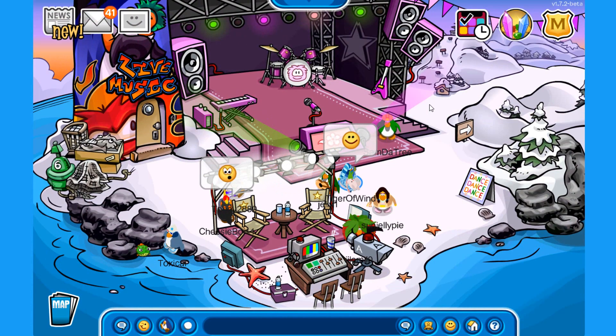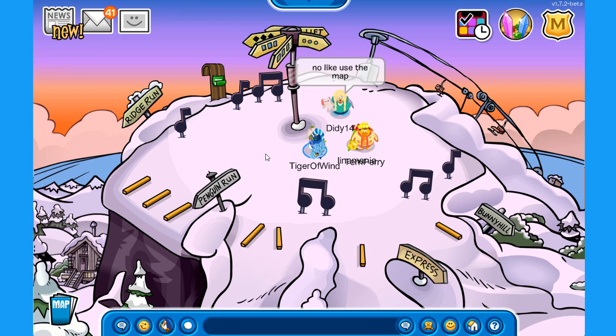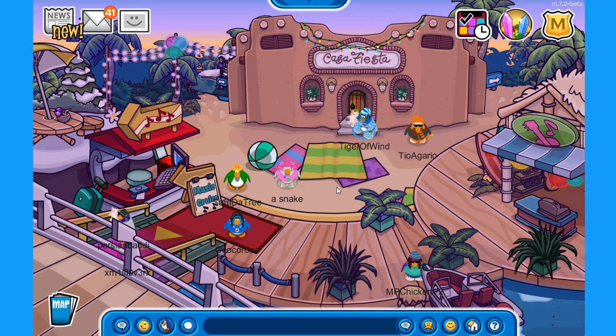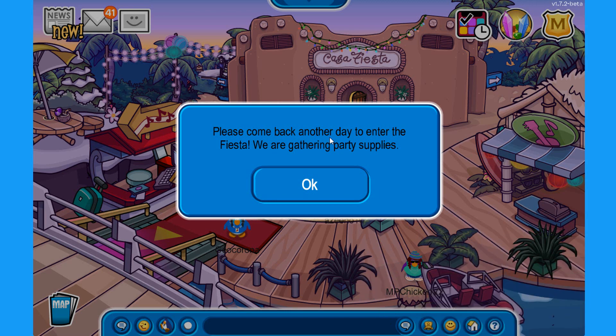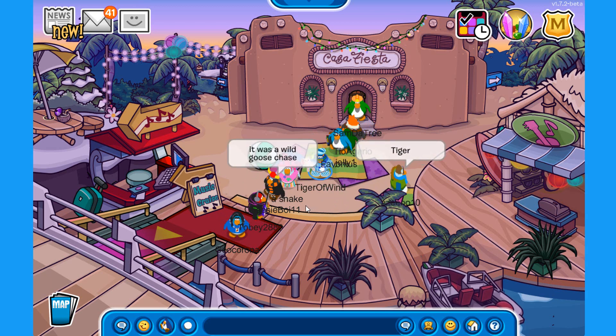Over at the ski village there's nothing much, but on the mountain there are music note decorations around the ski hill with a beautiful sky. Down at the dock, you can see the Casa Fiesta, but unfortunately you cannot visit it right now — it says 'please come back another day to enter the Fiesta, we are gathering party supplies.' So come back at a later date.